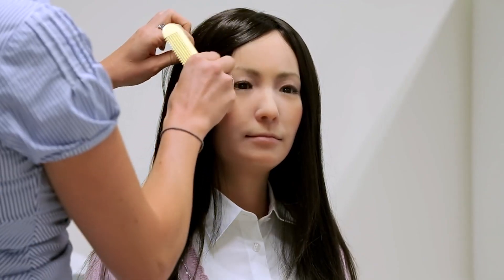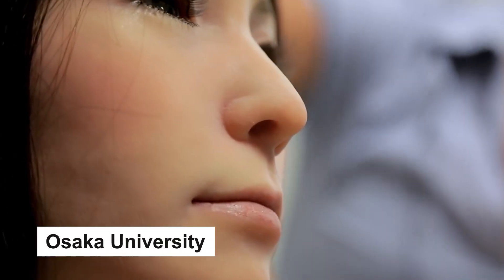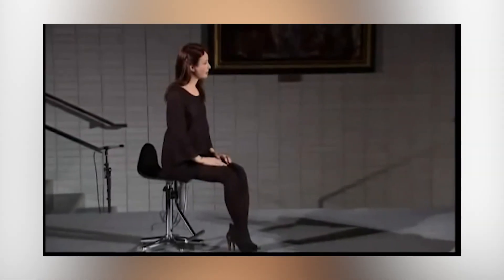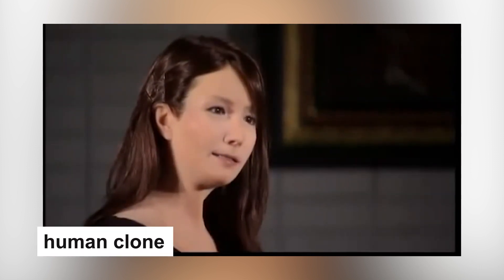First, we have Geminoid F, a robot created by robotics engineer and director of the Intelligent Robotics Laboratory at Osaka University, Hiroshi Ishiguro, in 2010. Geminoid F is by far one of the most human-like bots ever made. Chances are, if you pass this robot on the street, you'd not wonder if she's human or not. That's how realistic she looks.